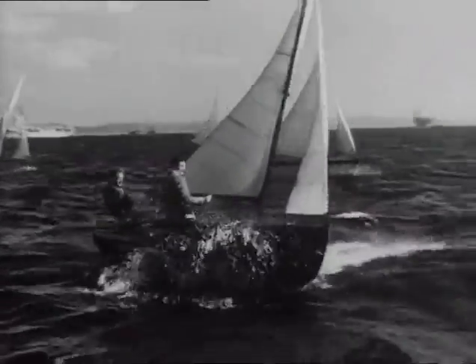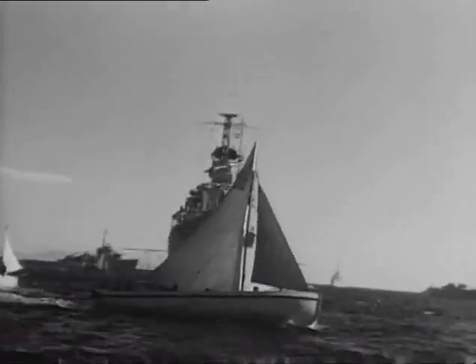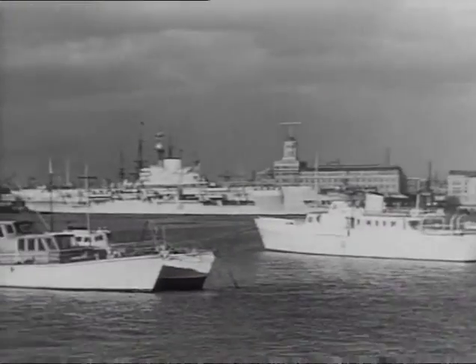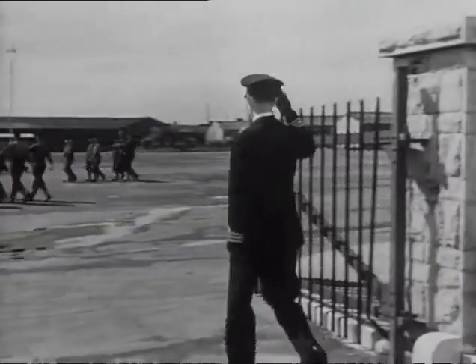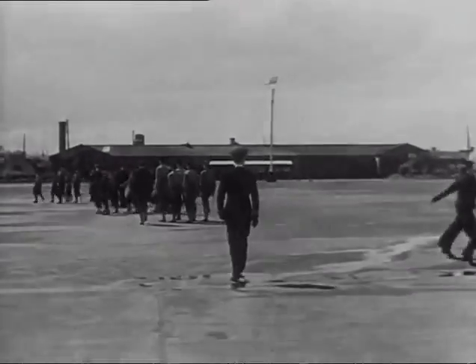Eagles of the Fleet was made in 1950, just before hostilities started in Korea. When the forces of the Royal Navy take the ocean, they are accompanied by naval aircraft to command the sky above — to observe, to defend, to attack. Here at home, let's enter the gates of a typical naval air station, where the flying sailors learn their trade.